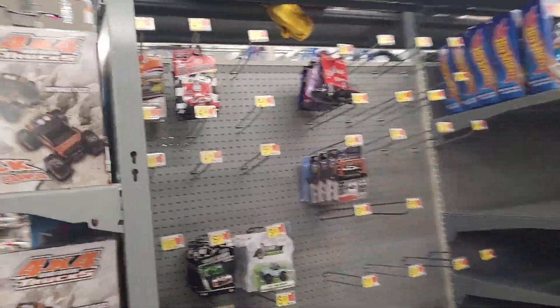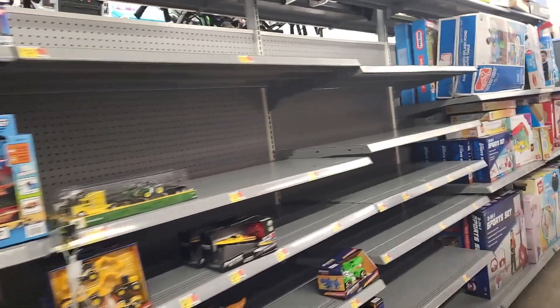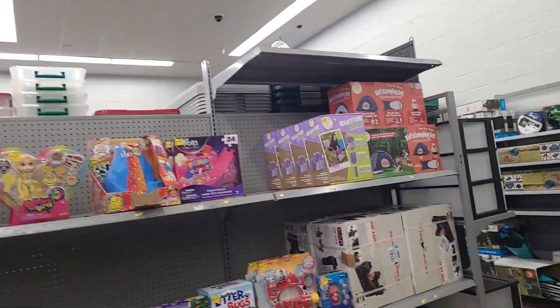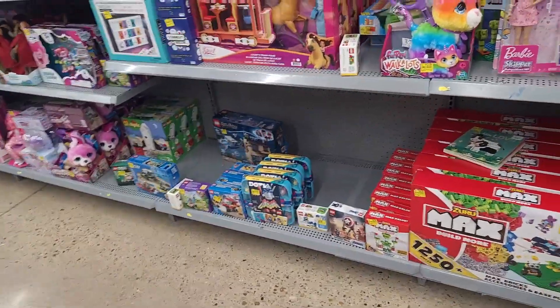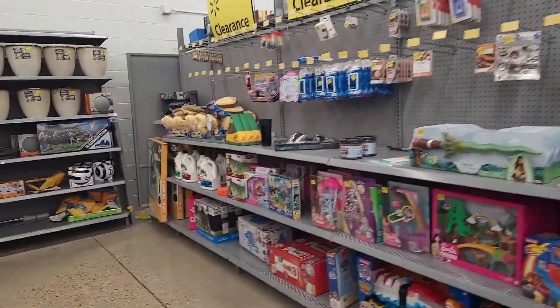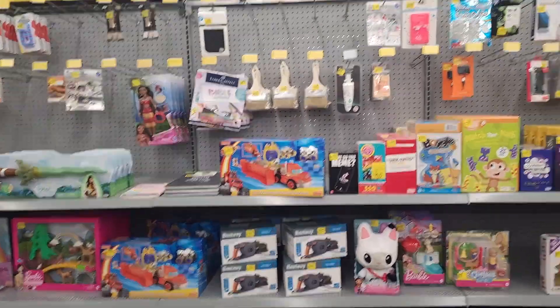They've got this weird separate section, which is kind of nice — it'll separate it from the Hot Wheels in some ways. We'll have to see how it looks when they fill it all in, if they get a big restock. Maybe that's why they were holding off on the Hot Wheels lately. There's a big clearance for girl stuff and a couple little Lego things, but I don't see much of anything interesting or at a really great price, though they're clearing out stuff for sure.